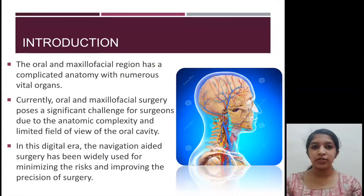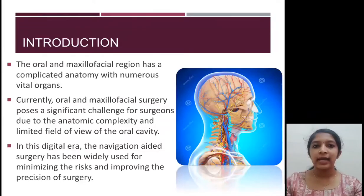The oral and maxillofacial region has a complex anatomy with a lot of vital organs and a complex network of nerves and blood vessels. This complexity has posed a great difficulty to the surgeon by limiting the field of view during surgery and increasing the chances of risks to the vital organs. In this digital era, navigation guided surgery has considerably helped in minimizing these risks.